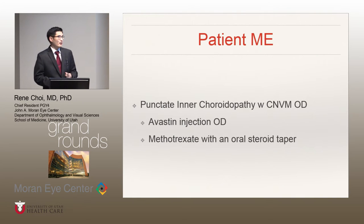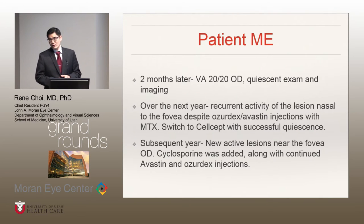She was given an Avastin injection in the right eye, and we decided to start her on methotrexate with an oral steroid taper because she had a monocular status and the lesions were very proximate to her fovea, so we instituted IMT therapy. Two months later, her visual acuity improved to 20/20 in the right eye and she had a quiescent exam. Over the next year, she had recurrent activity of the lesion nasal to the fovea despite continued injections of Ozurdex and Avastin, so we escalated care by switching her from methotrexate to CellCept, and she obtained successful quiescence. In the subsequent year, she had new active lesions in the fovea of the right eye, therefore cyclosporine was added along with continued Avastin and Ozurdex injections.